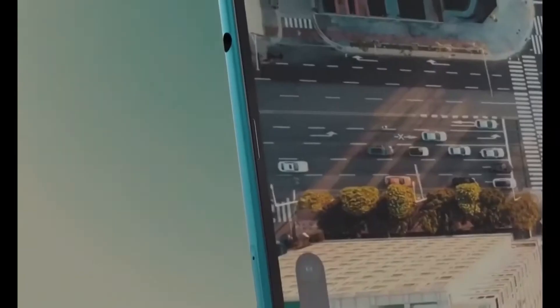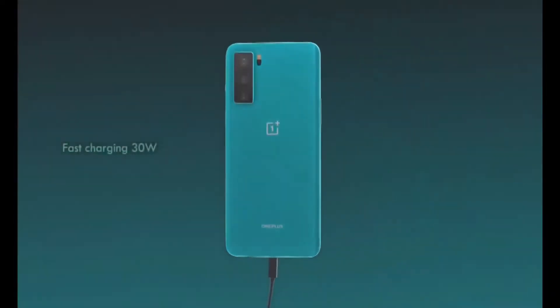In terms of battery life, this phone packs a 4115mAh battery. It also comes with a dash charger included in the box.